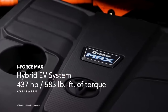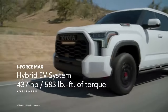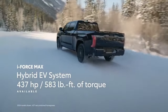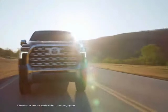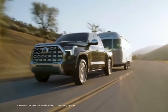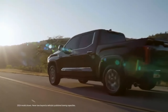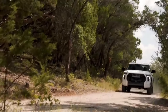This may seem counterintuitive, but if you want more power, go for the hybrid. Toyota's i-Force Max powertrain pairs the twin-turbo V6 and ten-speed transmission with a battery and electric motor to boost output to 437 horsepower and 583 lb-ft of torque, dropping zero to 60 mph times to 5.7 seconds. This setup comes standard on the range-topping Tundra TRD Pro and Capstone trims.